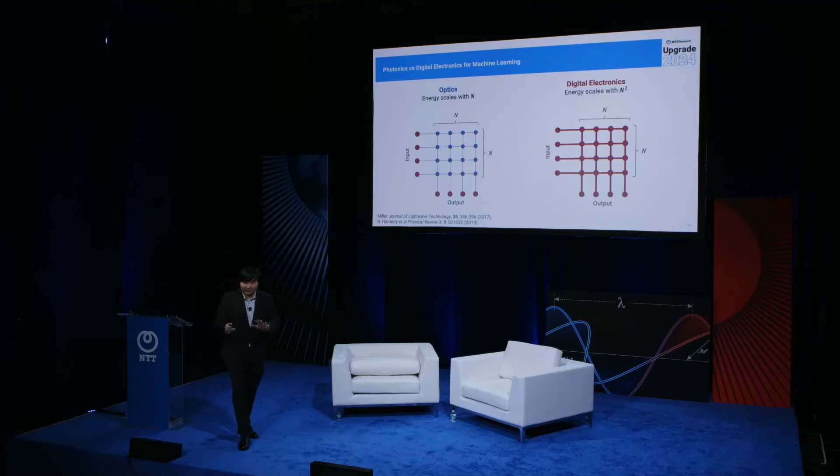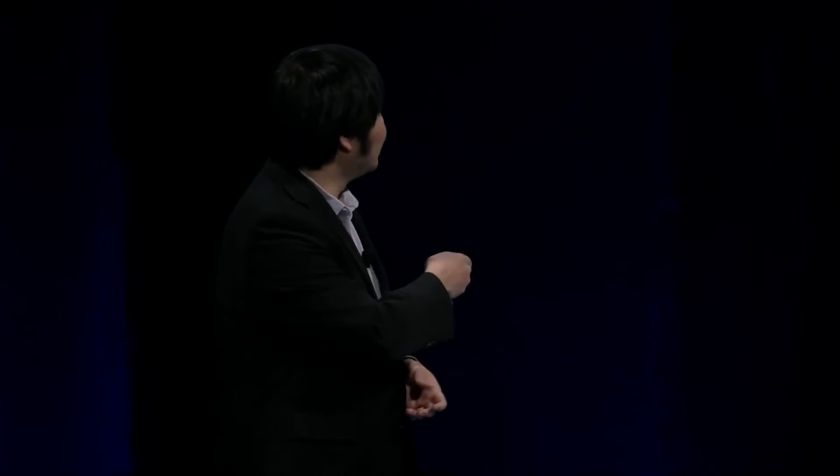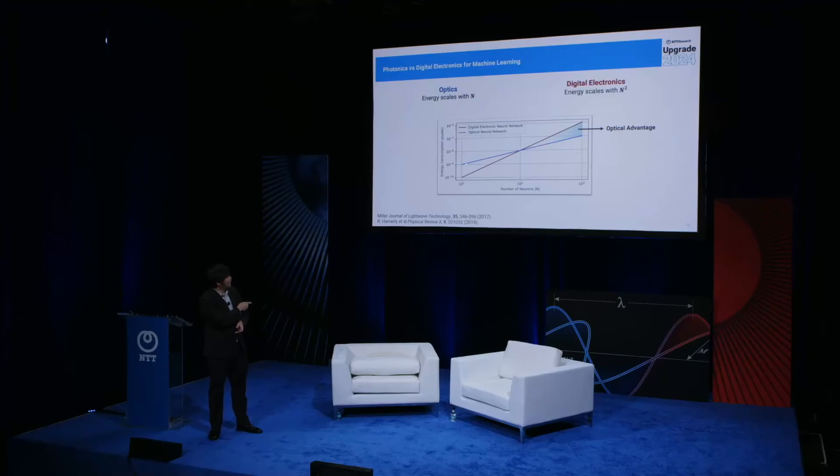If there's one thing I want you to take away from this talk, it's that optics is fundamentally different from digital electronics for computation. In optics, the connection is free — light can propagate from one node to another without any energy consumed. A curve showing this demonstrates that for a low number of neurons, digital electronics performs better, but as we move higher into the big data age, optics will outperform digital electronics.